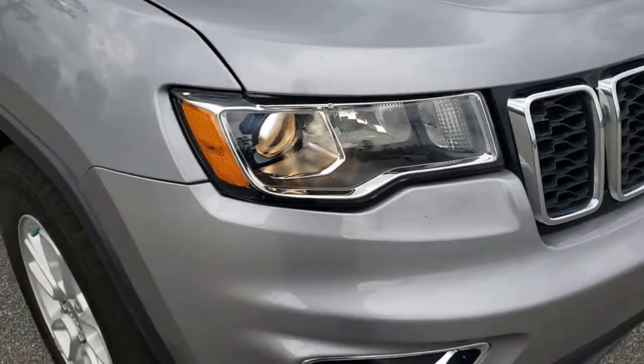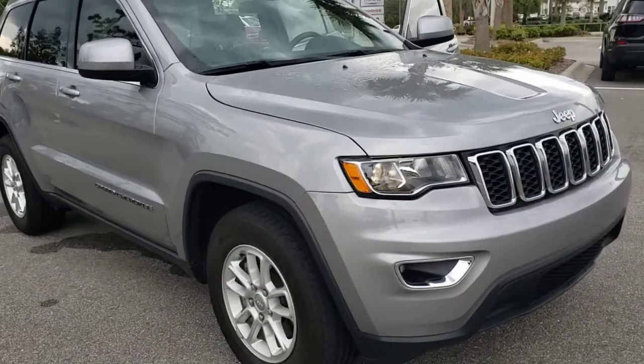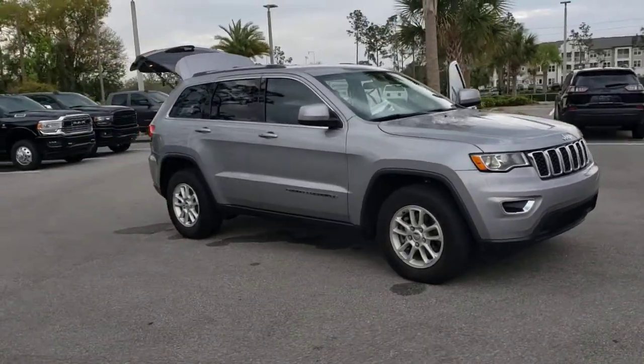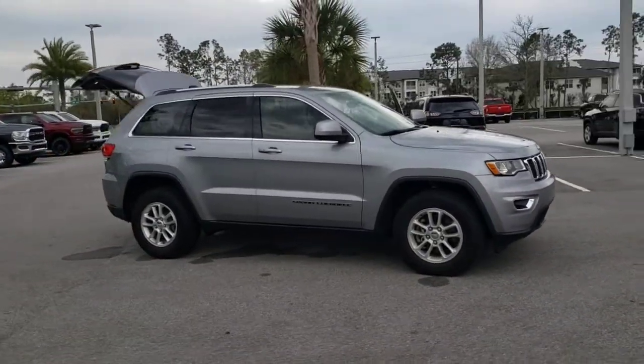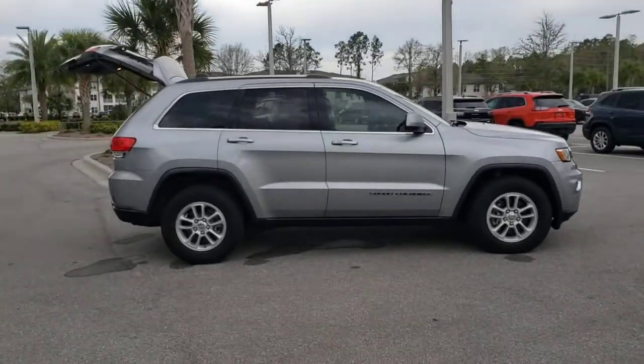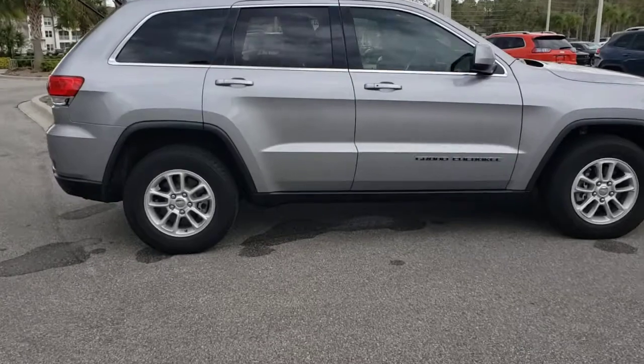Introducing the 2018 Jeep Grand Cherokee. This vehicle is an outstanding buy with fewer than 30,000 miles on the odometer. The Jeep Grand Cherokee — the stylish all-terrain SUV that lends comfort, high performance, and rugged capability.